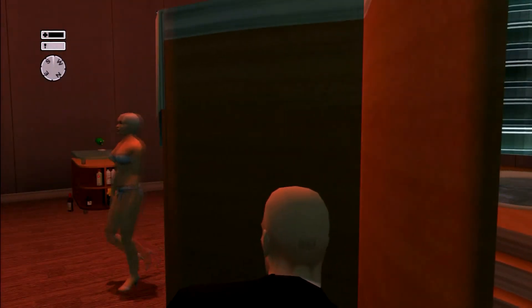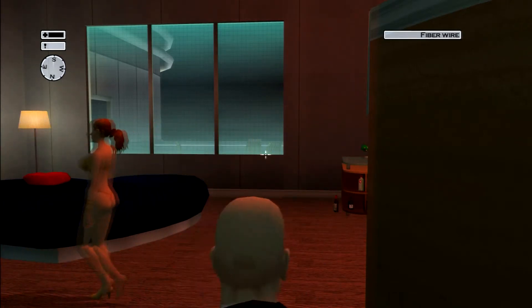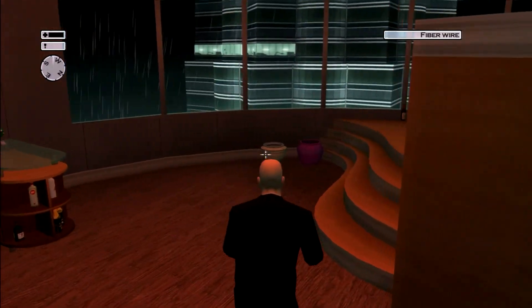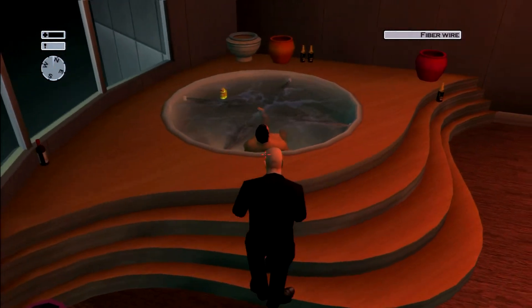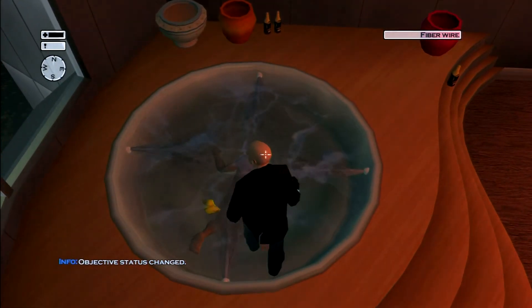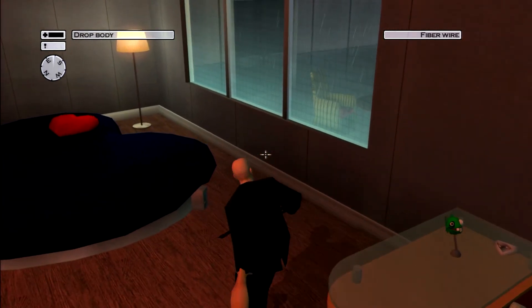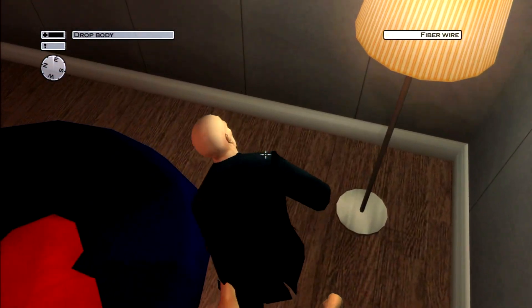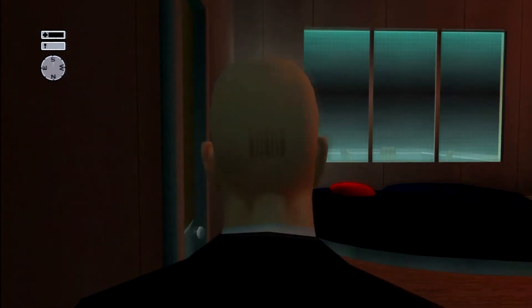They're going to leave the room, so make sure you are still here. As soon as the last one passes you, go ahead and take out your fiber wire and walk around the side. Make sure your fiber wire is prepped because we're going to take him out. Good night, sir. Now we're going to drag him over behind this heart-shaped bed and just leave him here so that the girls don't find him when they come back in.